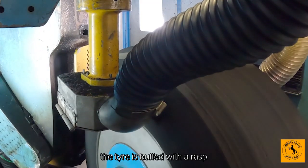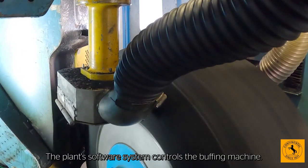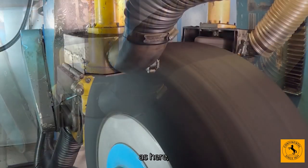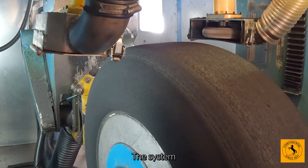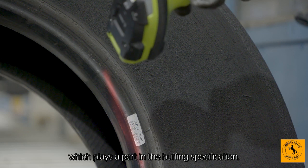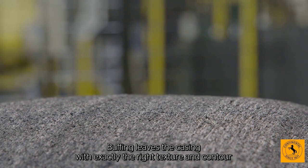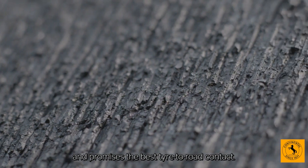First of all, the tyre is buffed with a rasp to remove remaining tread material. The plant software system controls the buffing machine. For hot retreading, as here, the sidewall is removed too. The system also knows which tread pattern the buffed tyre will receive, which plays a part in the buffing specification. Buffing leaves the casing with exactly the right texture and contour to receive its new tread and promises the best tyre to road contact.